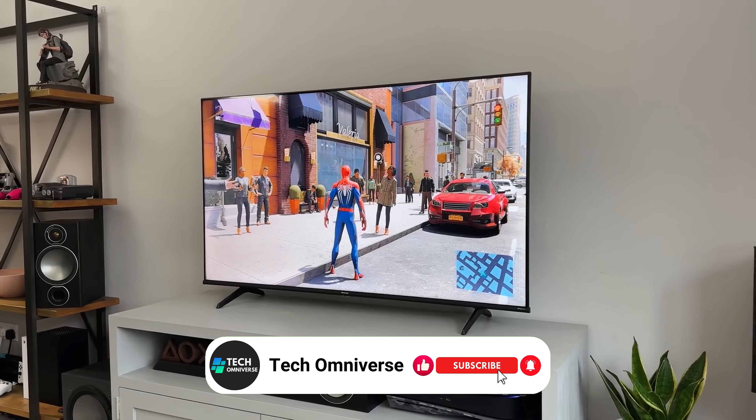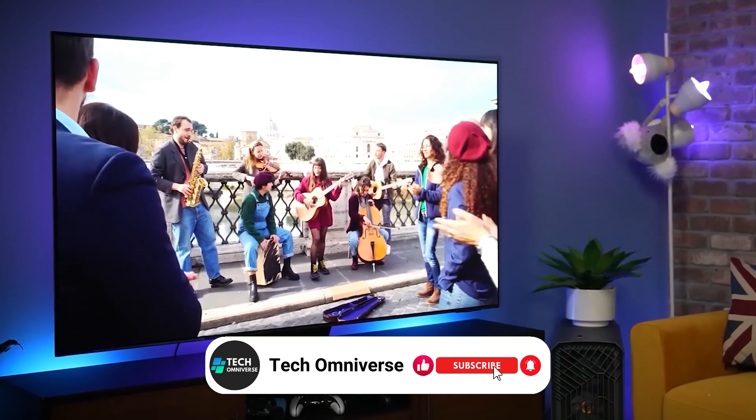And that ends our list of the best budget TVs. We hope this guide helps you to find the right one for your needs. Until next time, take care.